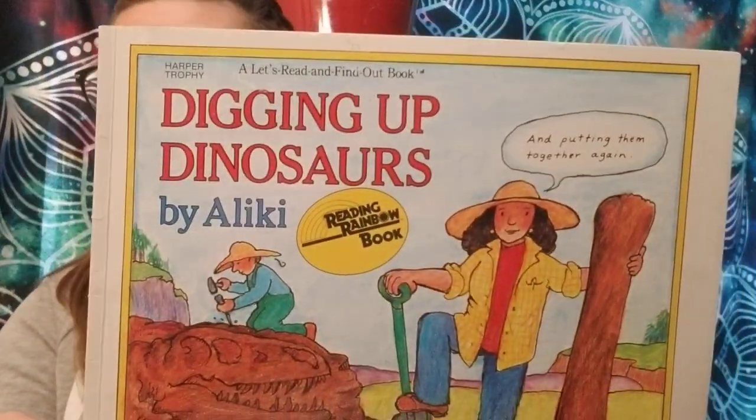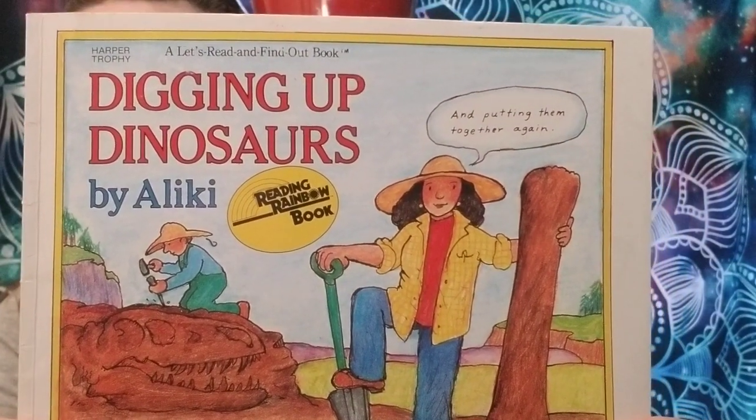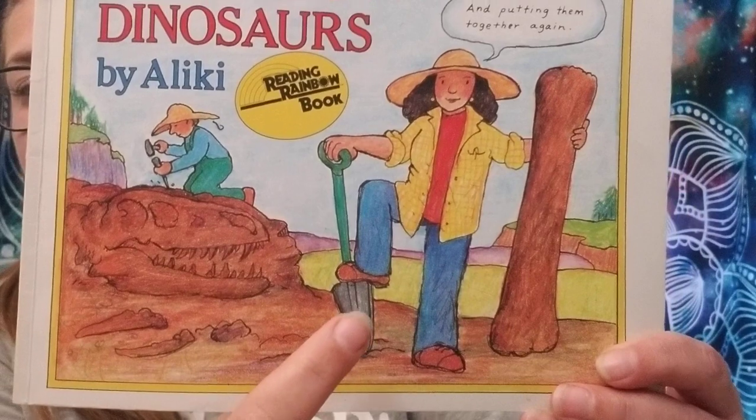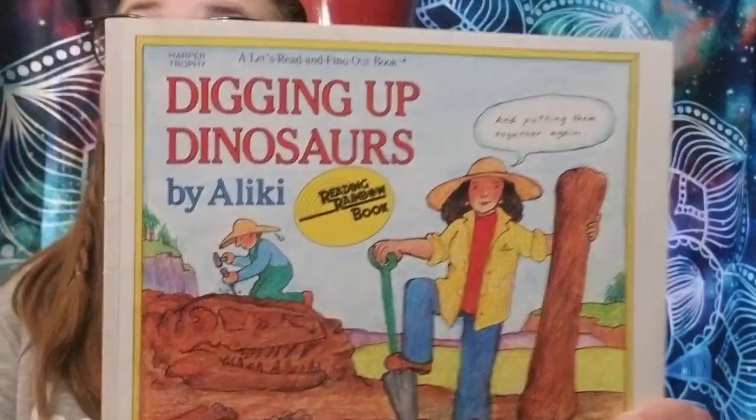Hi guys, it's Miss Mercedes. Today I'm going to be reading you Digging Up Dinosaurs by Aliki. This book is dedicated to my little brother Eli, who knows everything about dinosaurs. So if I mispronounce any of their names, I apologize — I'm sure he will let me know immediately.